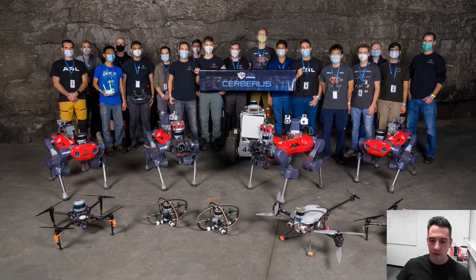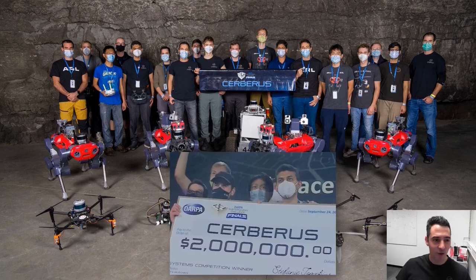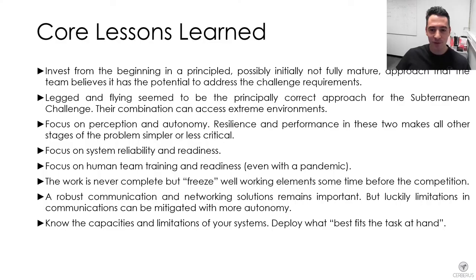This is our team who were able to be there in Kentucky for the competition. Of course many more people were behind the scenes to support the technology of these systems. This is also all the robots we brought for the final event, and some instances of us winning the competition and holding the prize.